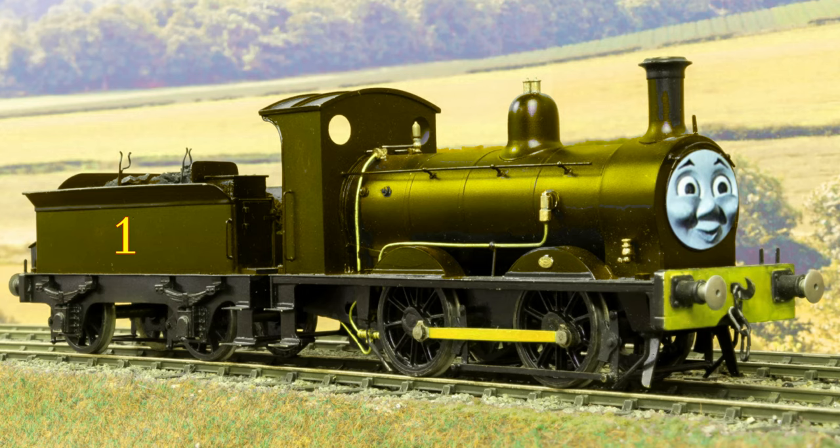However, I did still want to keep their 040 wheel configuration. But since I want these two to be younger characters still, here's my explanation. In 1948, when British Railways was formed, they decided to build two brand new locomotives of this class.